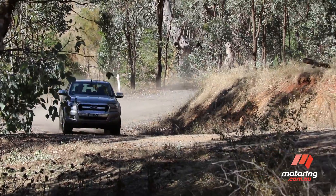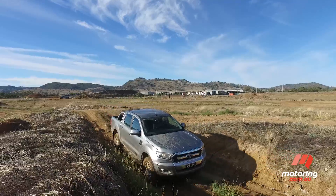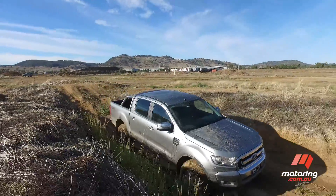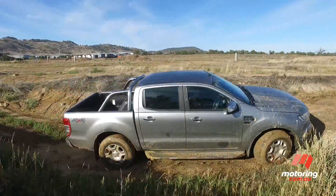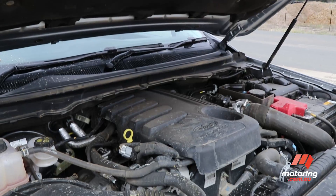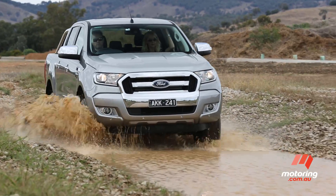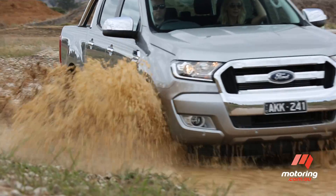It's not the cheapest dual-cab unit on the market, but there are good reasons why Ford's Ranger remains one of the most popular pickups in the country. Priced just shy of $60,000, the up-spec Ranger XLT is powered by a 147kW and 470Nm 3.2-litre 5-cylinder engine that excels under most driving conditions.